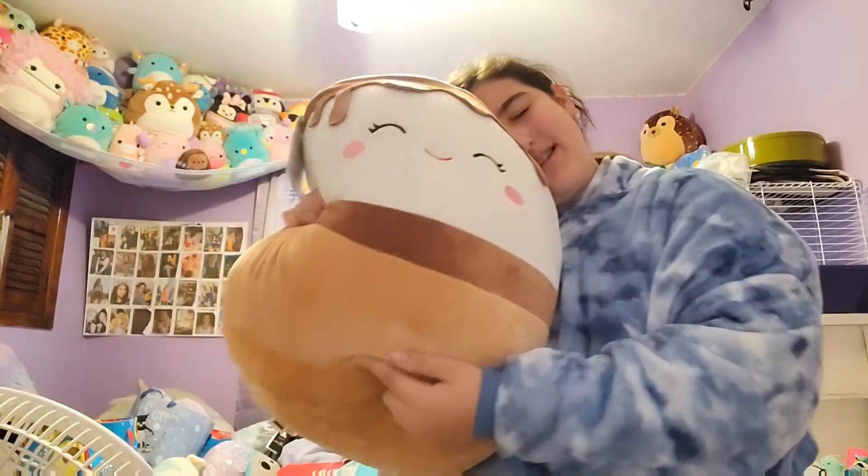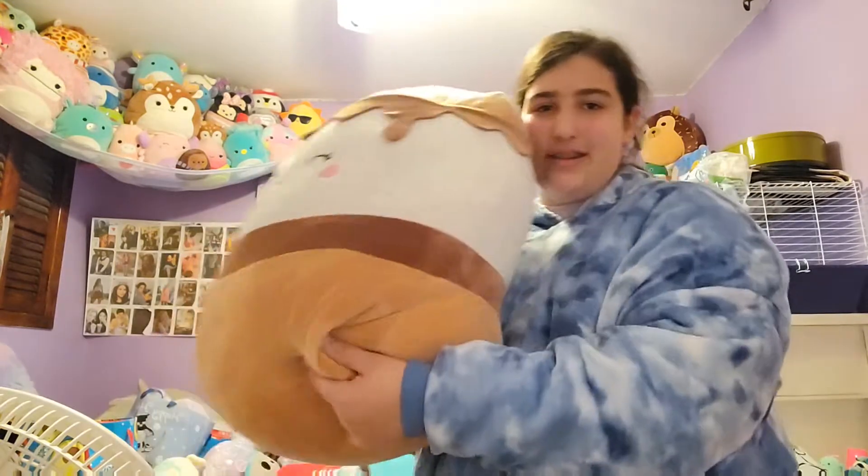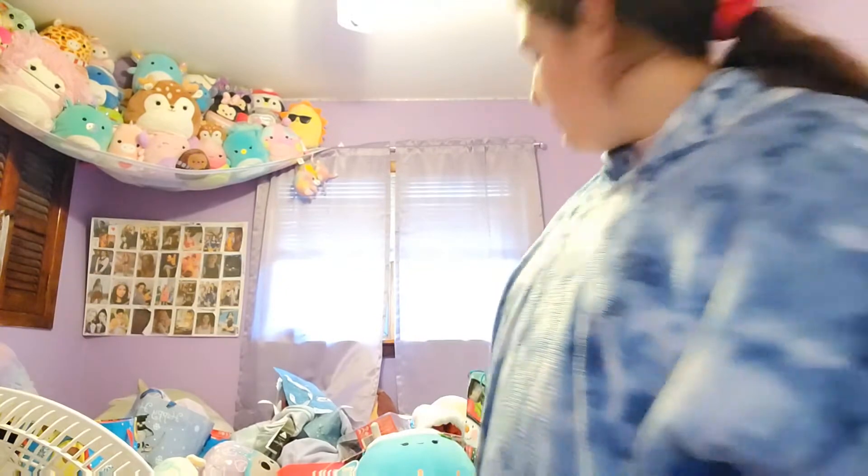Oh my god, it's so big and I'm obsessed with it — it's so cute! I always wanted a s'more squishmallow, and now I have one. You can see another one on my bed too.